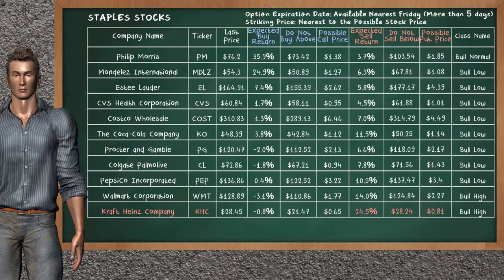On the other hand, there is a strong opportunity to sell Kraft Heinz Company. It has an expected sell return of 24.5%. You may sell at a minimum price of $28.24.